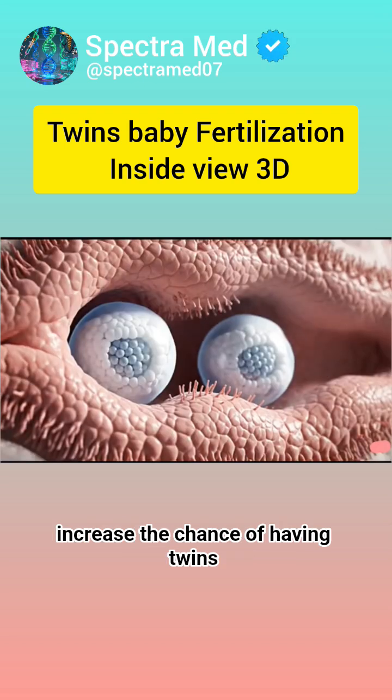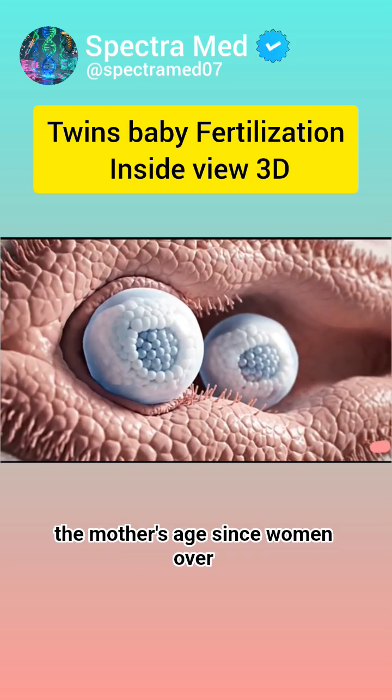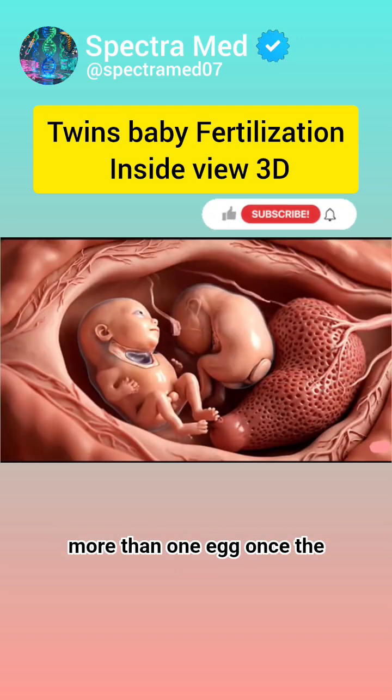Certain factors increase the chance of having twins, like family history, fertility treatments, and the mother's age, since women over 30 are more likely to release more than one egg.